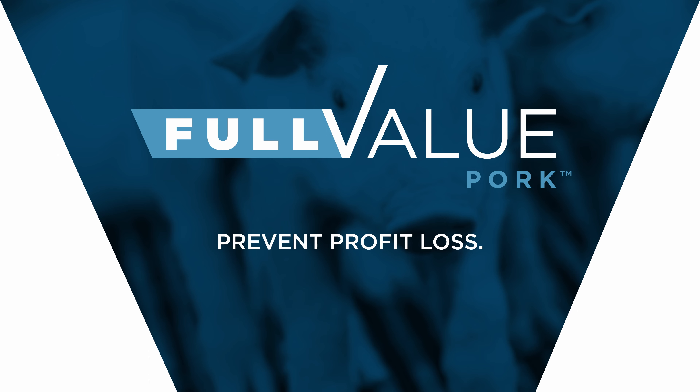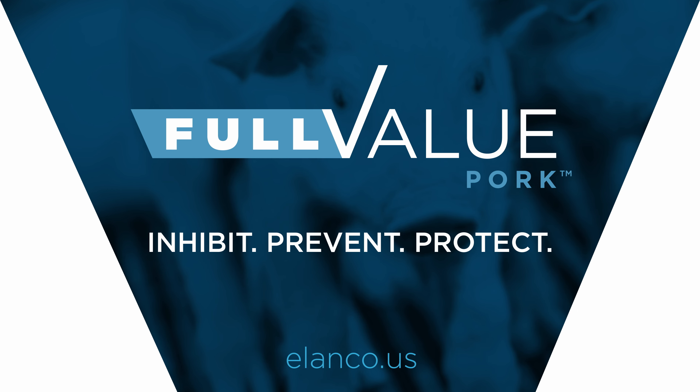Inhibit. Prevent. Protect. With Covalt. Learn more at elanco.us.